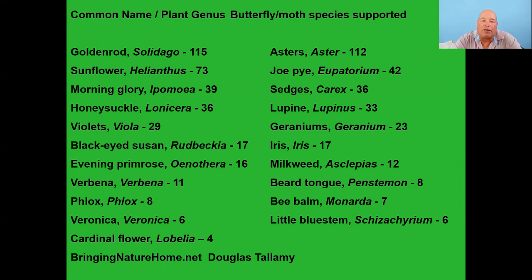Goldenrod (Solidago) is used by 115 species as a host plant, and sunflower (Helianthus) by 73 species — both are late summer into fall bloomers. When planting your garden, try to get something that blooms in spring, something in summer, and something in fall even into winter, so there's always a food source going all season long for pollinators.